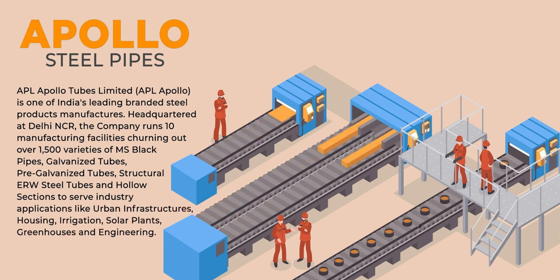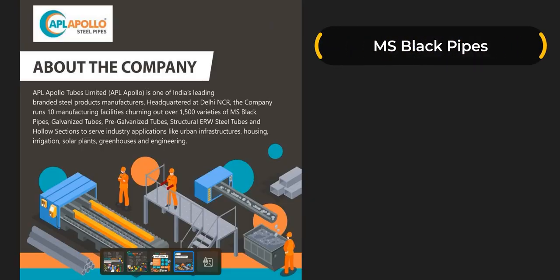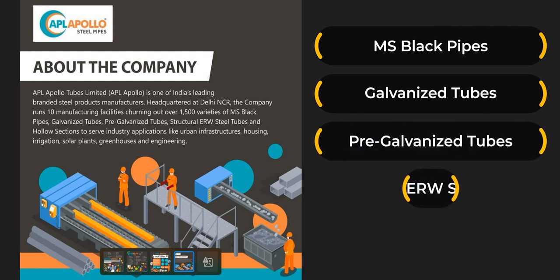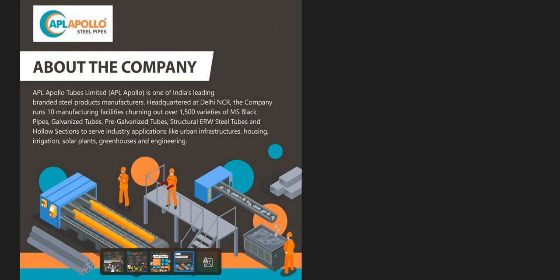Apollo Tubes Limited is one of India's leading branded steel products manufacturers. They take raw steel from the market and make products from it. The products they make include MS black pipes, galvanized tubes, pre-galvanized tubes, structural ERW steel tubes, and hollow sections. Many of you might have heard about these; let me explain what they are.